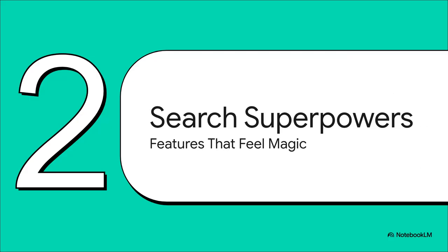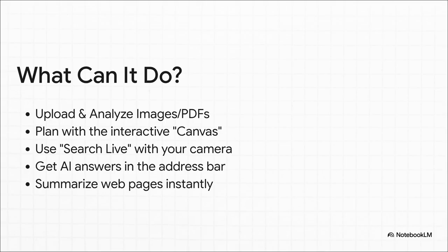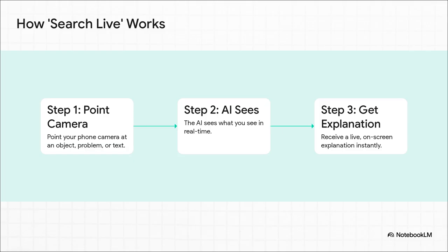So what does this actually let you do? We're talking about some pretty incredible new abilities — features that honestly feel like they're straight out of a sci-fi movie. You can upload a 50-page PDF and have it analyzed in seconds. You can summarize entire web pages instantly, or even get AI answers right there in your address bar before you even hit enter. But the one that really feels like magic is Search Live. With Search Live, you can literally point your phone's camera at a tricky math problem in your kid's textbook. The AI sees the equation through your camera and then breaks it down for you step by step right there on the screen. And that's a real thing you can do right now.